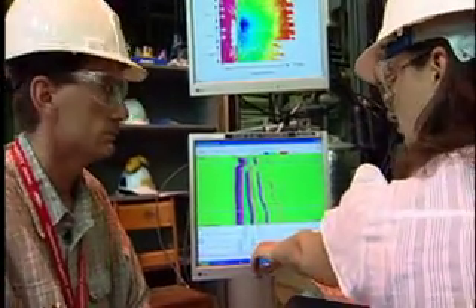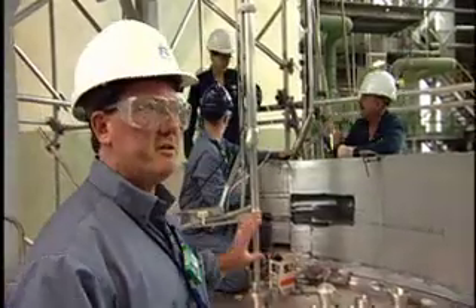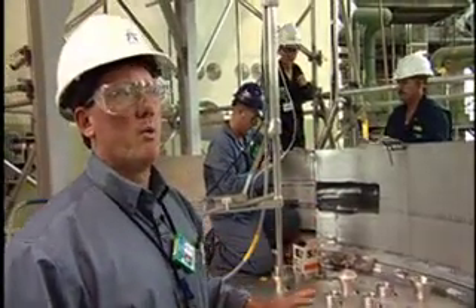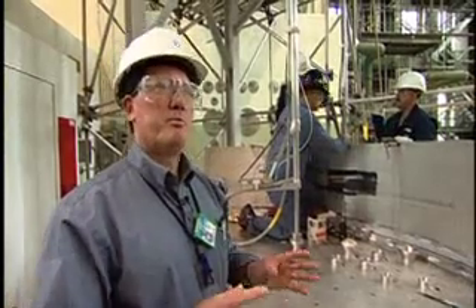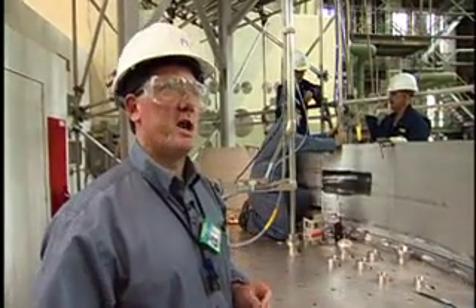We've now reached a really important milestone, which is to determine precisely the extent of repair. We know now there are six specific locations inside the vessel that require weld build-up to be applied. Part of the repair is preparing the vessel to receive the weld — it's a weld preparation activity.